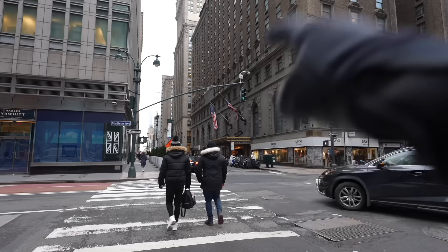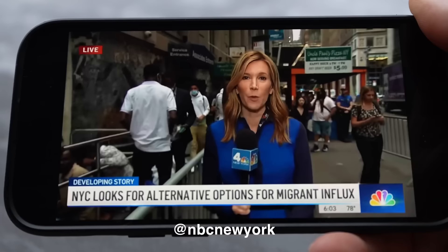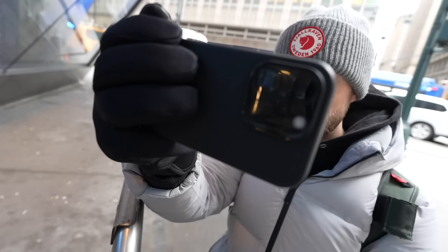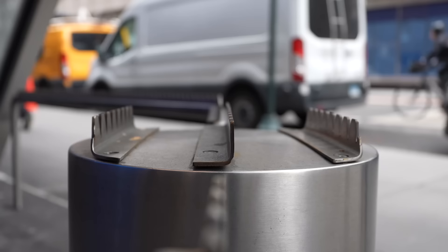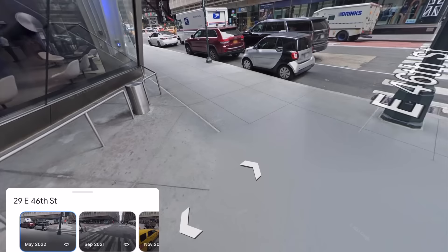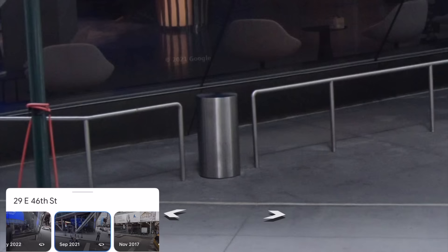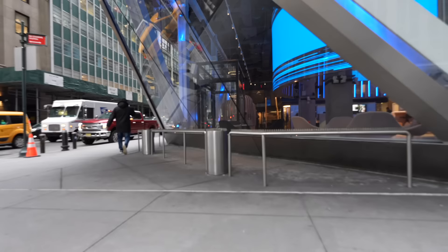That brings up a pretty big question: did the bank put these here because of the shelter across the street, or is there another reason? This footage shows the long lines that suddenly appeared in this part of town directly across the street when the shelter opened. These spikes are new — they were not always here. Going back on Google Street View to 2022, a year before the shelter opened, there were no spikes at all. Fast forward to 2023 and here they are, with rivets showing they were installed after the fact.